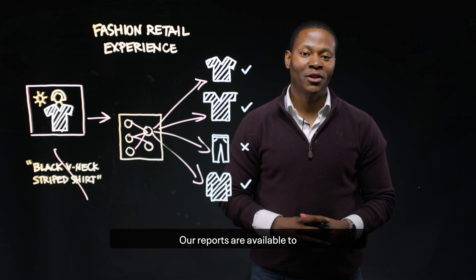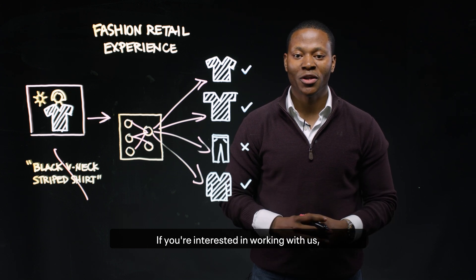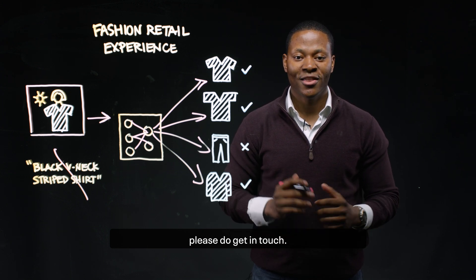Our reports are available to the subscribers of Fast Forward Labs' advising service. If you're interested in working with us, please do get in touch. Thank you.